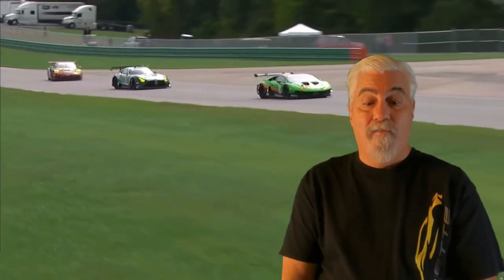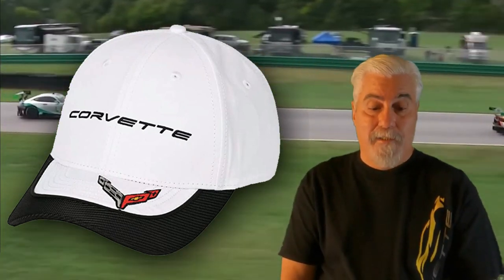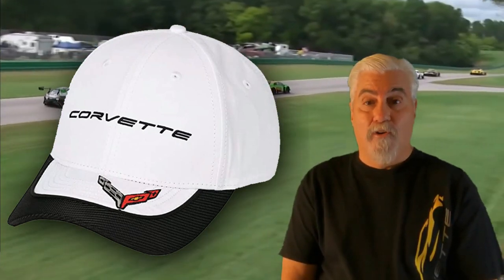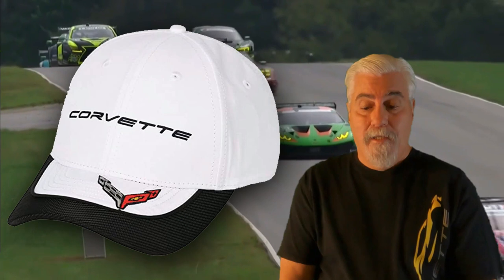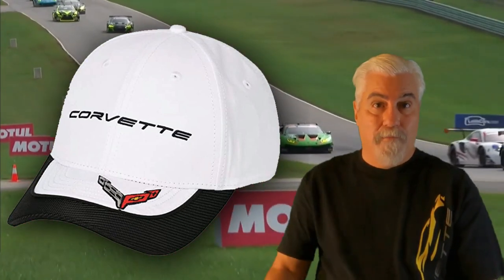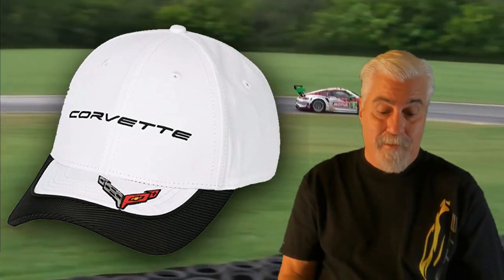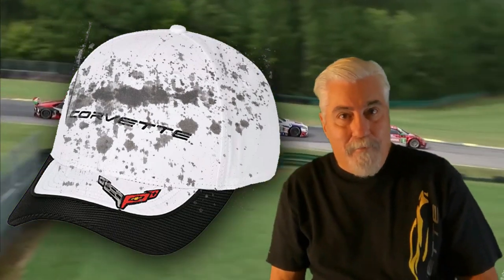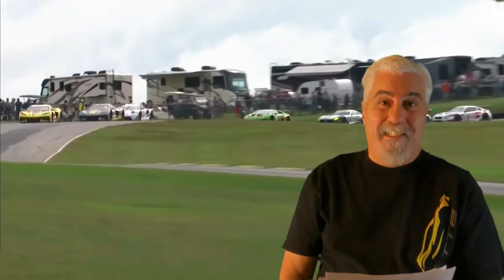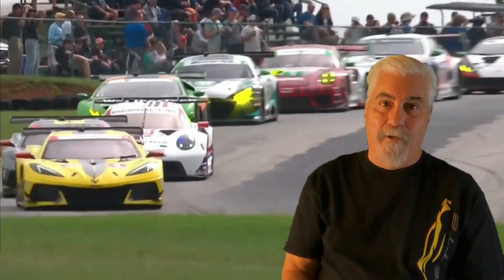Here's a nice white C8 Corvette hat with a carbon accented bill from West Coast Corvette. This clean white hat features the Corvette script across the front and the C8 cross flags emblem embroidered on the top of the bill — very nicely done and kind of unique. This white next-gen hat gives the wearer a very classy, clean look. Currently priced at $26.99 and you can go to the description and click the product link there.